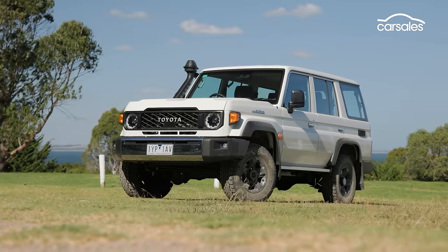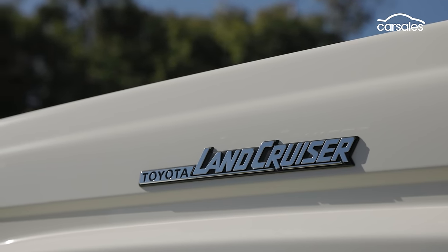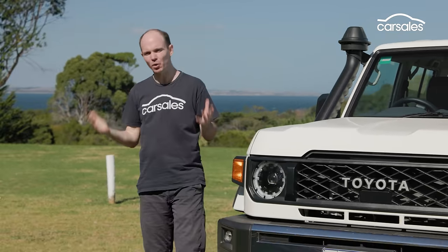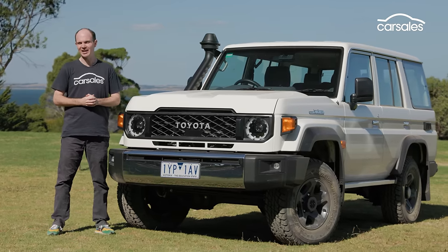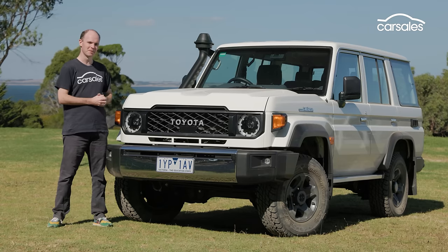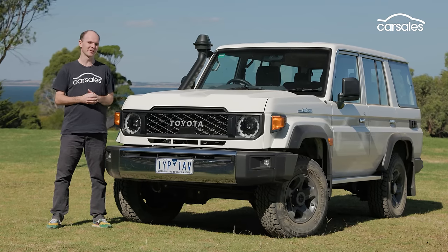The Toyota Land Cruiser 70 series is a complete anachronism. It's extraordinarily expensive to buy and run, and isn't safe, comfortable, or well equipped. And yet, punters can't get enough. So, can I see what all the fuss is about? Sort of. There's definite appeal in the 70 series' ruggedness and simplicity. And while I can whinge about the cost all I like, any product is worth what someone is willing to pay for it. Clearly tens of thousands of people think this is fantastic value. I'm not one of them, but I'm glad to have tried it. If you love your 70 series, let me know why in the comments below.